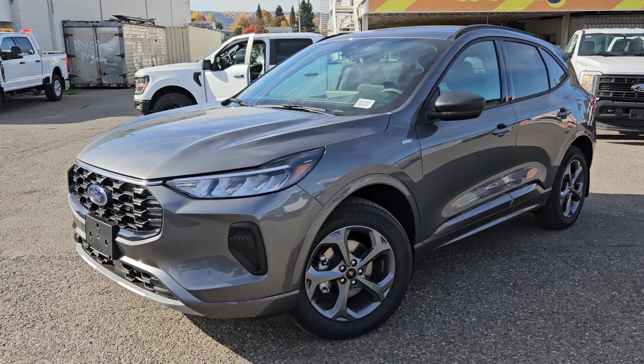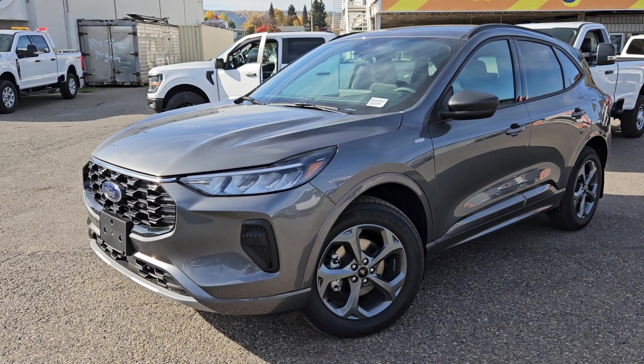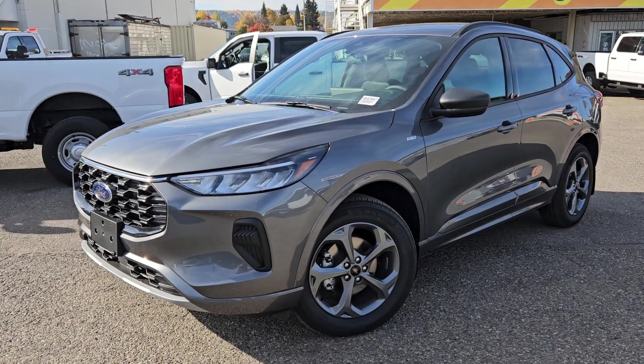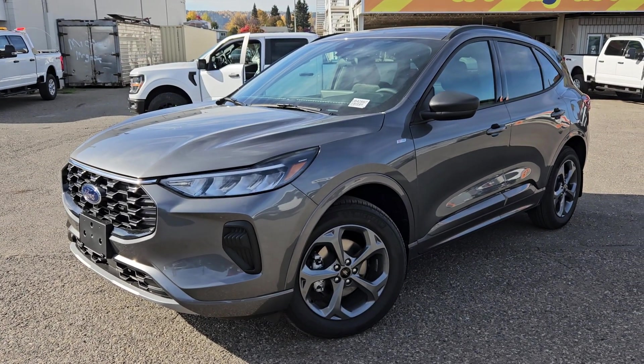If interested, the stock number for this vehicle is UB40997, and you can head on down to PG Ford or give us a call.